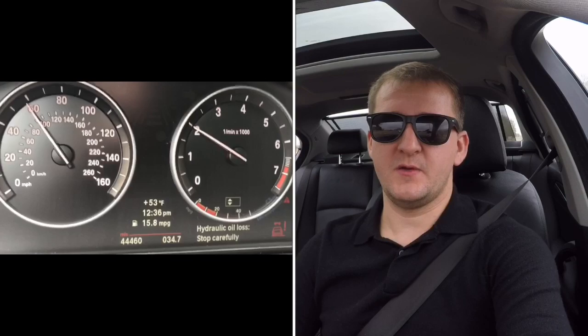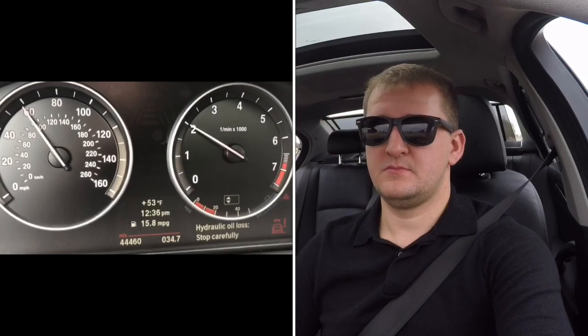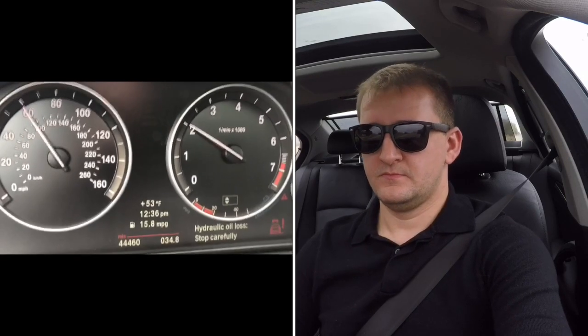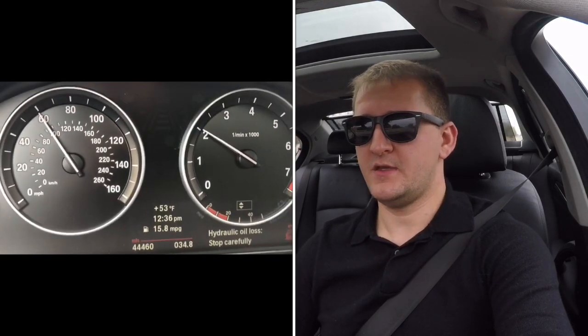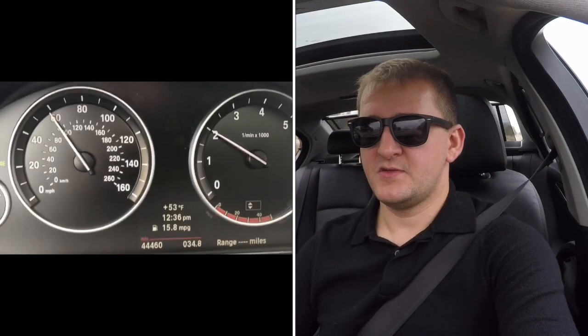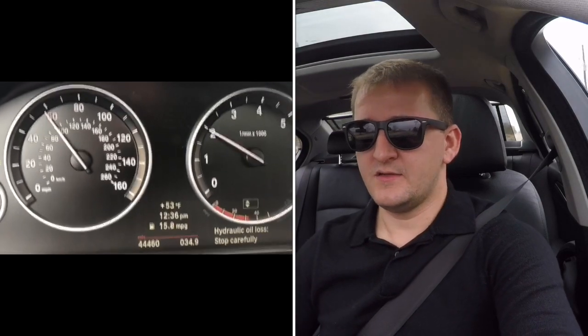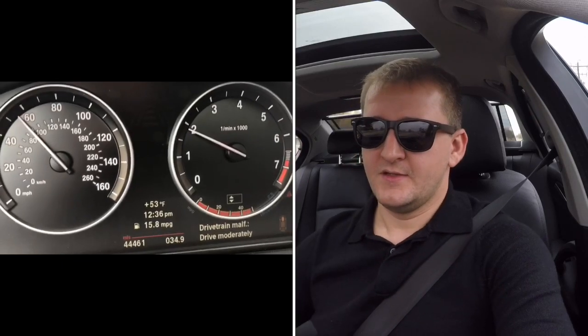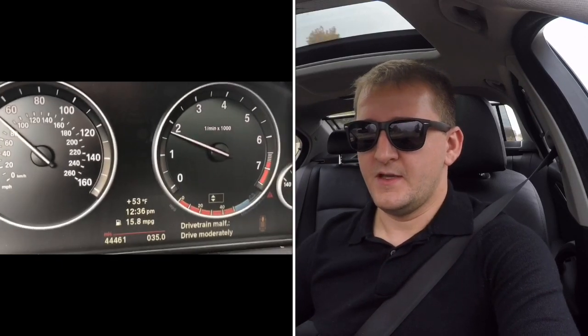I'm driving at highway speeds. Oh — okay, there it is: it says drivetrain malfunction. My car is dying. 35 miles. It's dying — I'm going to pull over.